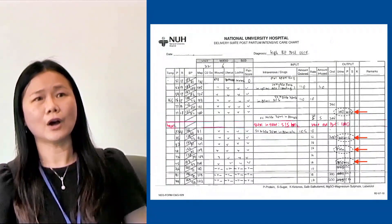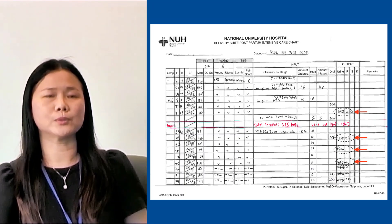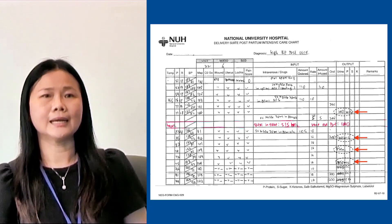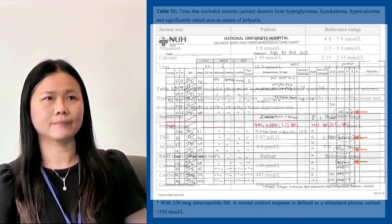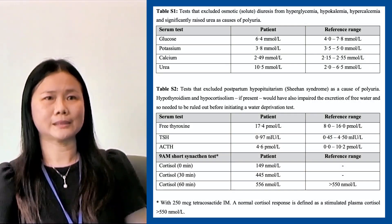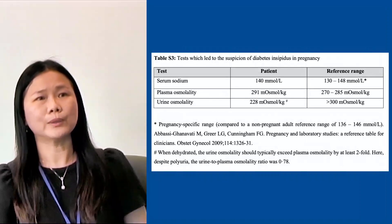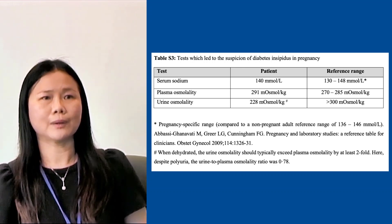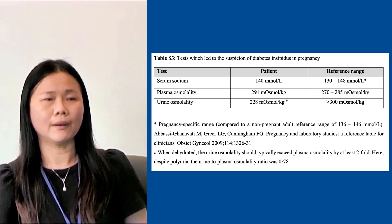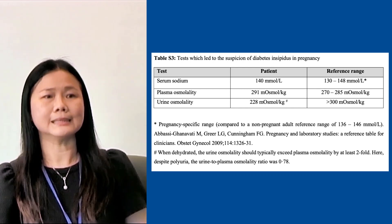However, over the next 24 hours, we noticed that the patient was passing large volumes of clear and dilute urine through the catheter, amounting to 10 litres, despite a total intake of only 3 litres. We proceeded to exclude osmotic diuresis and Sheehan's syndrome. But we noticed that despite massive polyuria, her urine osmolality remained inappropriately low. This made us suspect pure water loss from diabetes insipidus.